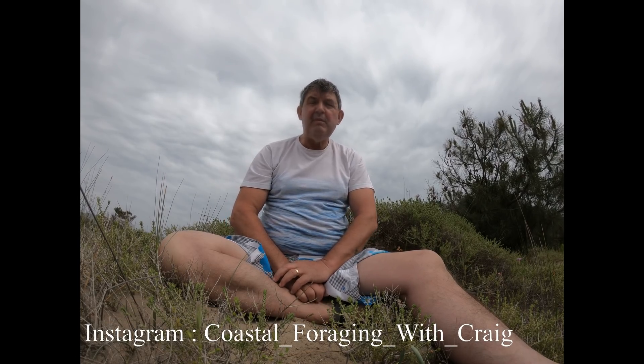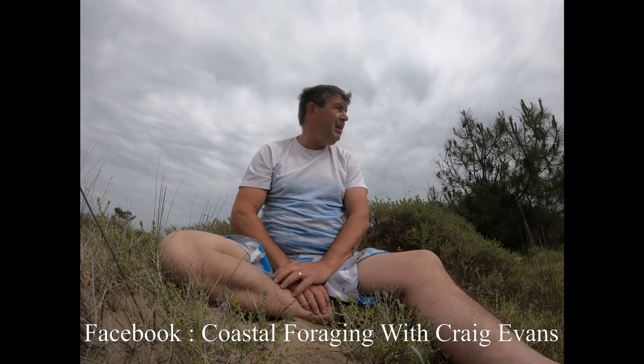Welcome to Coastal Forage, I'm Craig Evans. Something totally different this time. I'm on the island of Zakynthos in the Ionian Sea of Greece — the beautiful island.